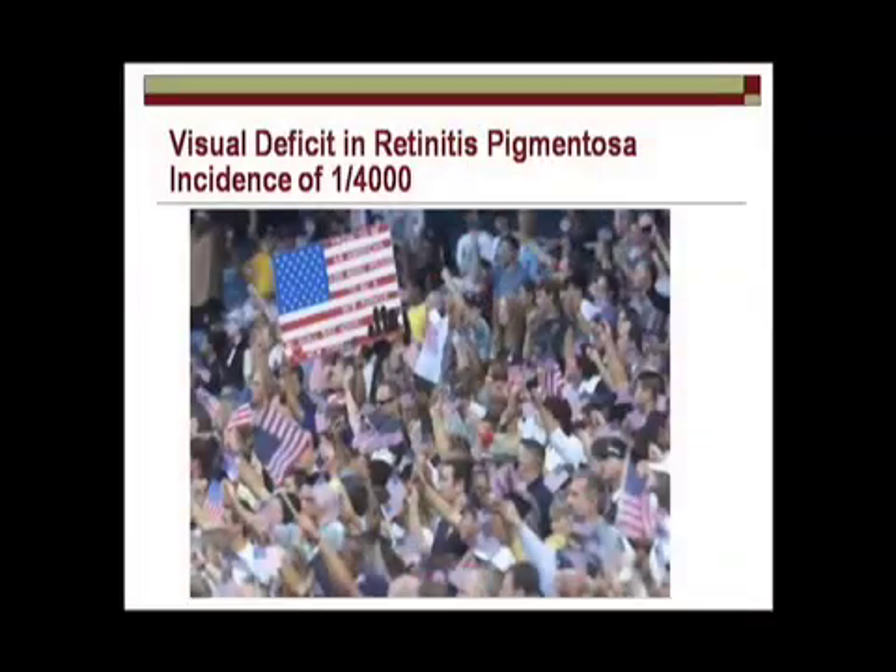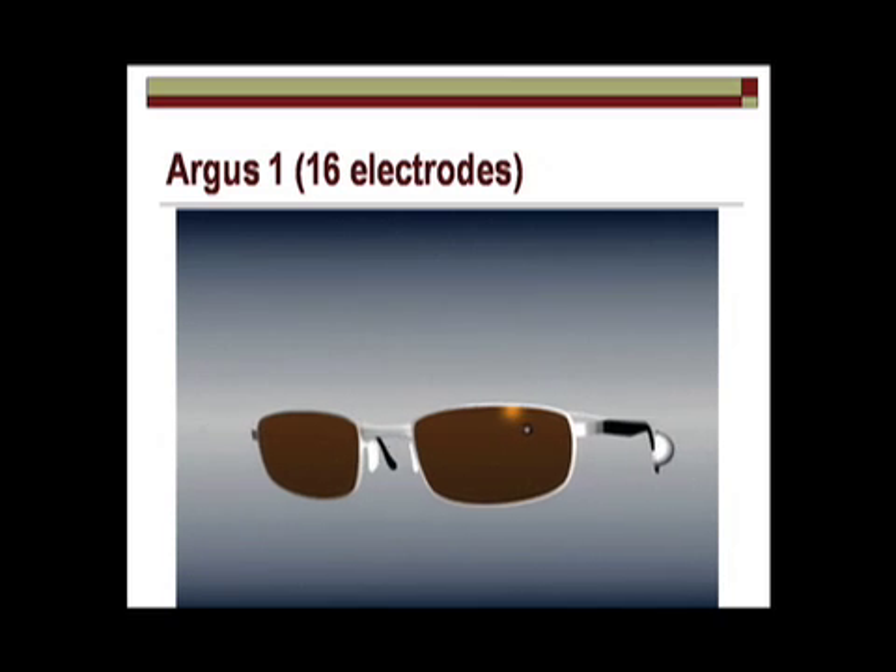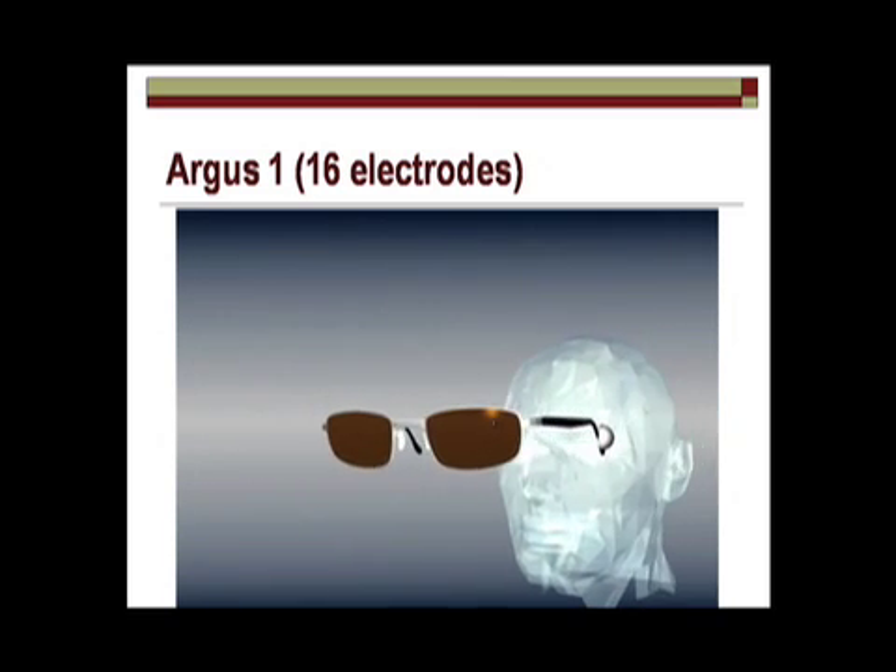There are many people who are blind from part of their retina being damaged — the light-sensing cells, the photoreceptors. Here's an example of a condition which afflicts one in four thousand people, where you go completely blind by the age of 50. There are other types of conditions like macular degeneration where you're left legally blind. So what we envisioned was: can you put an electronic chip, an implant, that would bypass the damaged nerve cells in the eye?